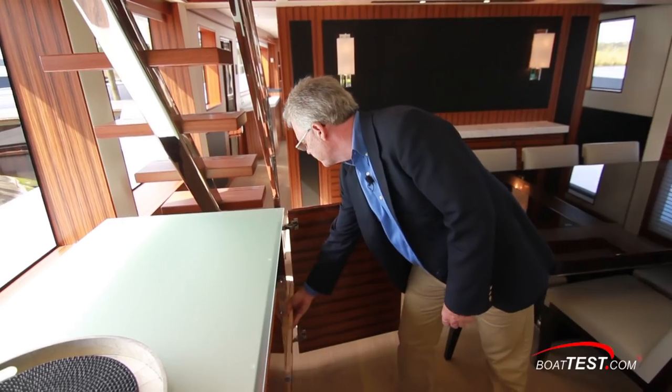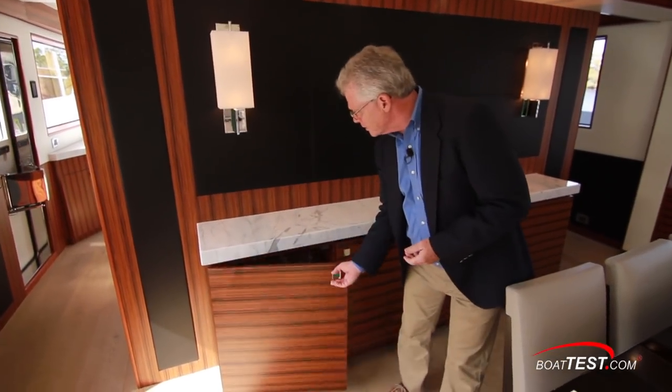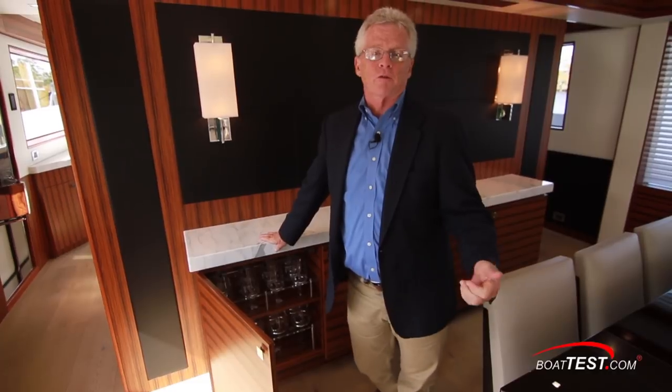These glasses are leaded crystal and they're part of an allowance package built right into the boat when you purchase it. So all of the glasses, all of the flatware, the dishes — it even extends to the safety equipment: lines, fenders, fire extinguishers, and so on are all provided when you purchase the boat.